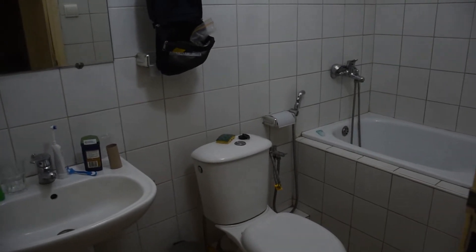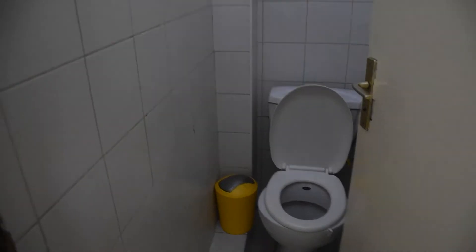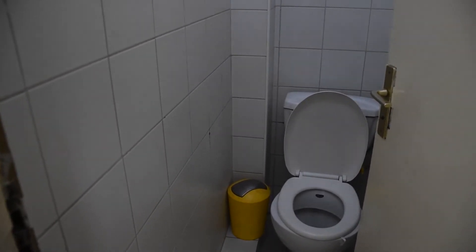Just for fun, there's a toilet there, but there's also a toilet here as well — two for the price of one.